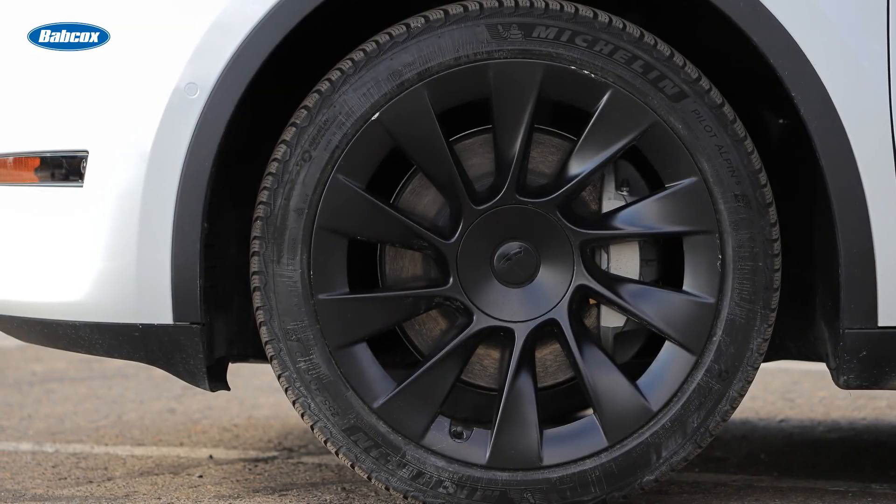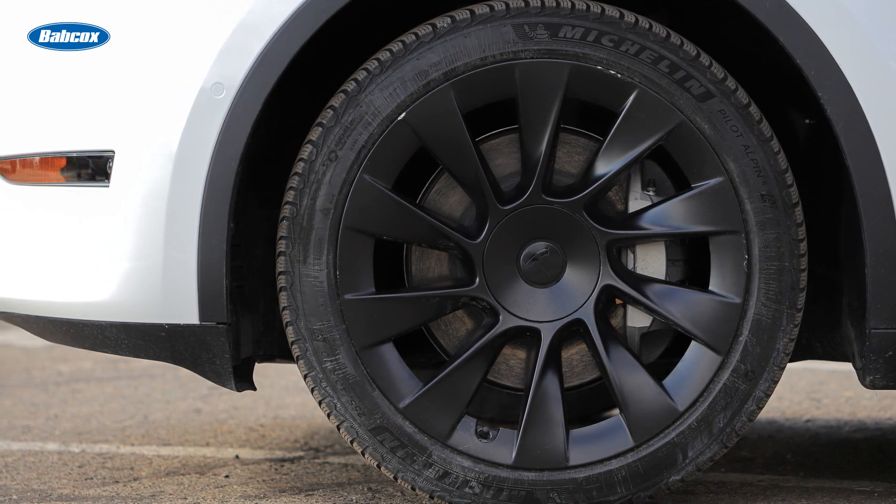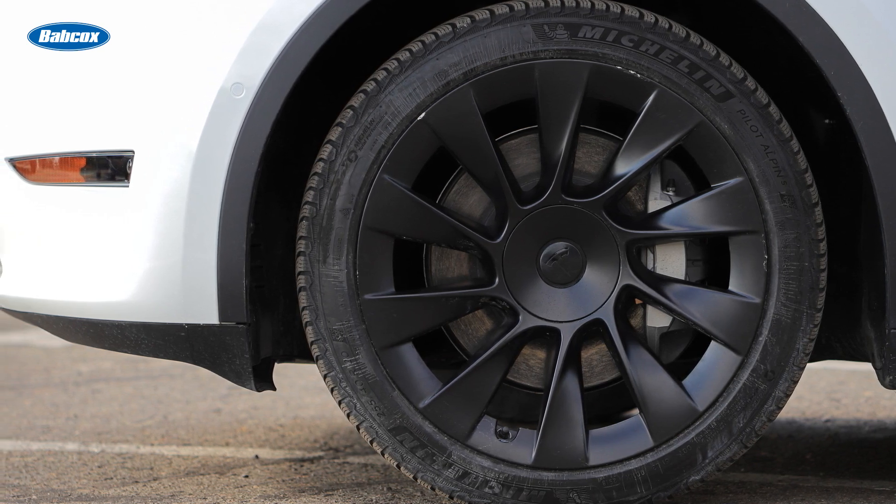What are the parts opportunities for hybrids and EVs with regenerative braking systems? Brake pads, calipers, and fluid. Since regenerative braking uses the hydraulic brakes sparingly, it is common to come across a hybrid or EV with 70,000 or 100,000 miles with the original set of front brake pads.